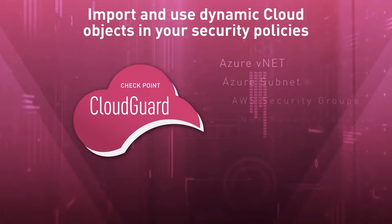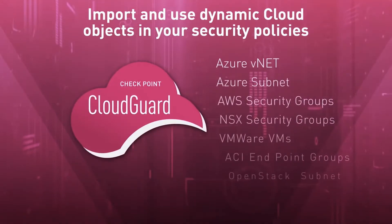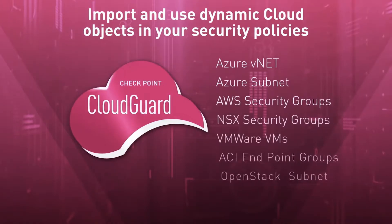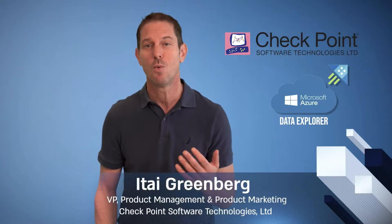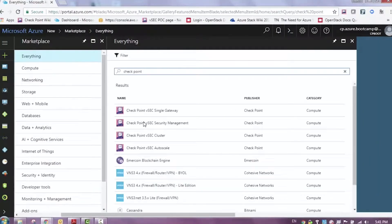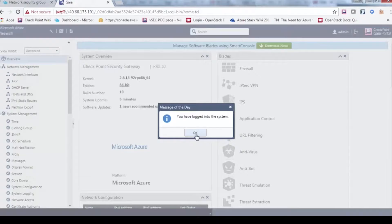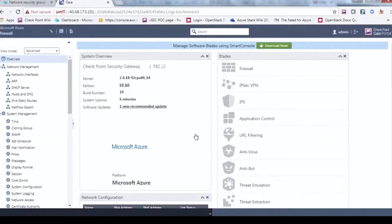Checkpoint is also used widely to secure customers' public clouds. For the last two years, Microsoft selected Checkpoint as the number one security vendor for Microsoft Azure. We are a very strong partner of Microsoft when it comes to securing anything on the Azure infrastructure environment, securing Microsoft Azure on-path services running in Azure, securing Office 365, and many more things we do with Microsoft together.